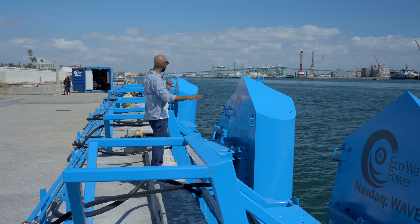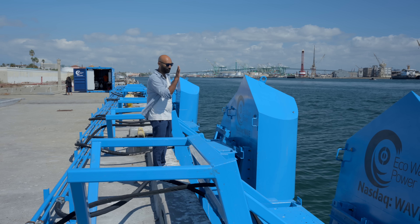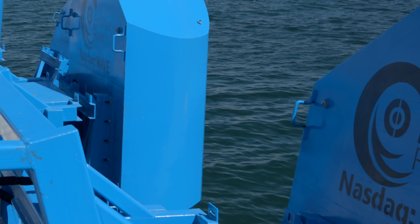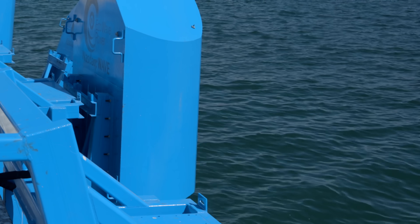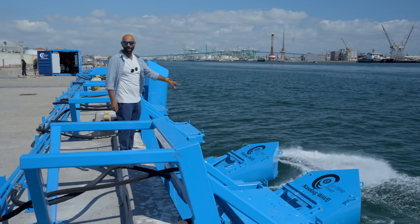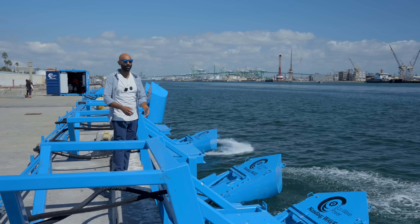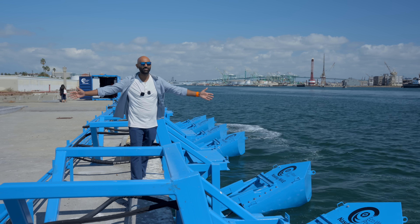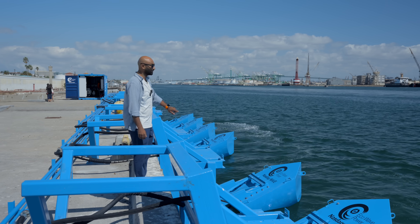Right now these are all in their storm guard mode, where they have them up and out of the water to protect them in the event of huge surges. But when they're down, they are ready to harness the power of the ocean's tides. That's why we're here at the Port of Los Angeles in beautiful Southern California to learn more.